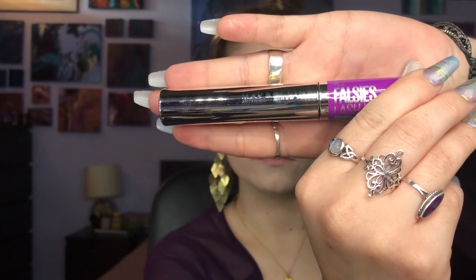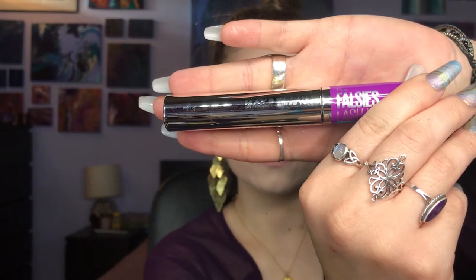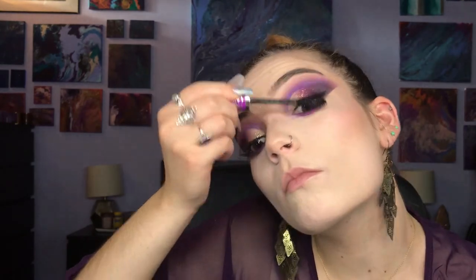For lashes, I tried out the Maybelline Falsies Lash Lift Mascara in black, which I actually did not enjoy at all. I highly recommend if you're going to get Maybelline mascara, get the Mega Plush Mascara. And for those regulars, you know that's my all-time favorite.